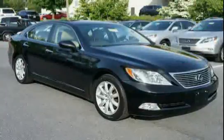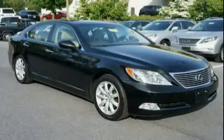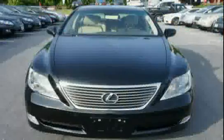Driven with care for 92,142 miles, makes this LS 460 an easy choice for you.